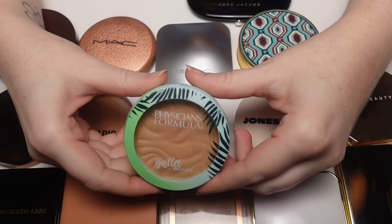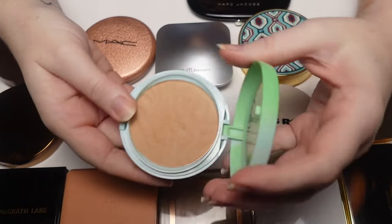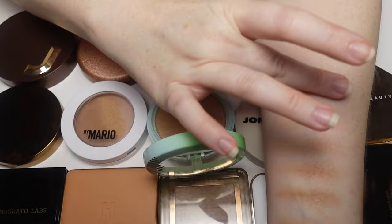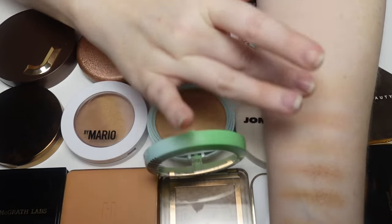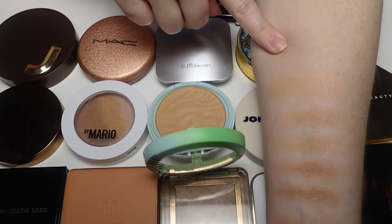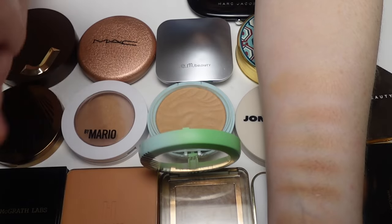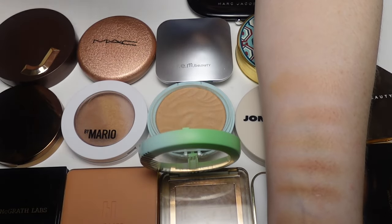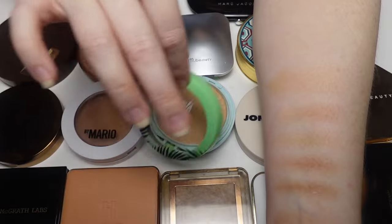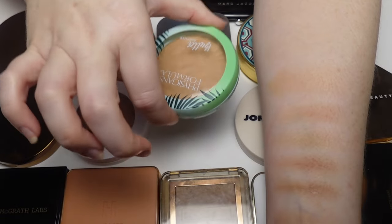Last drugstore option is the OG Physicians Formula Butter Bronzer in Light Bronzer — the classic. This is the second one I've ever had and it's beautiful, a go-to no-brainer bronzer. It is fragranced — heavily — but it smells good. I like it better in summer since it's a bit warm for winter, but it's not so warm I can't pull it off. It's a staple I'll probably always have in my collection.